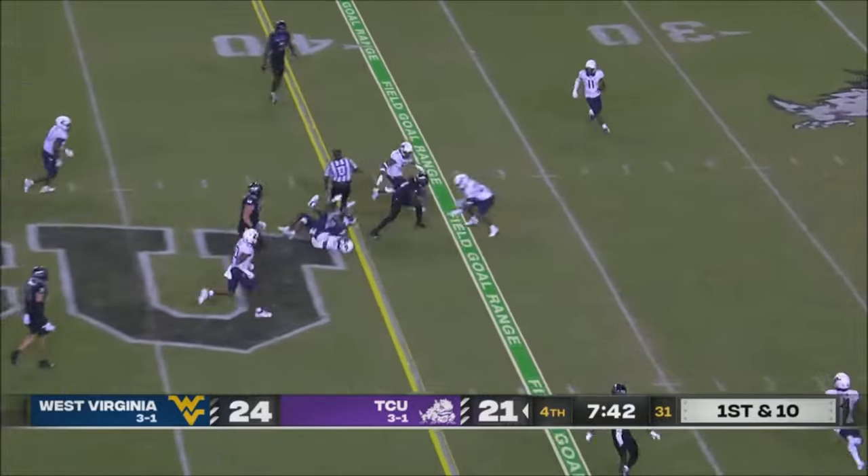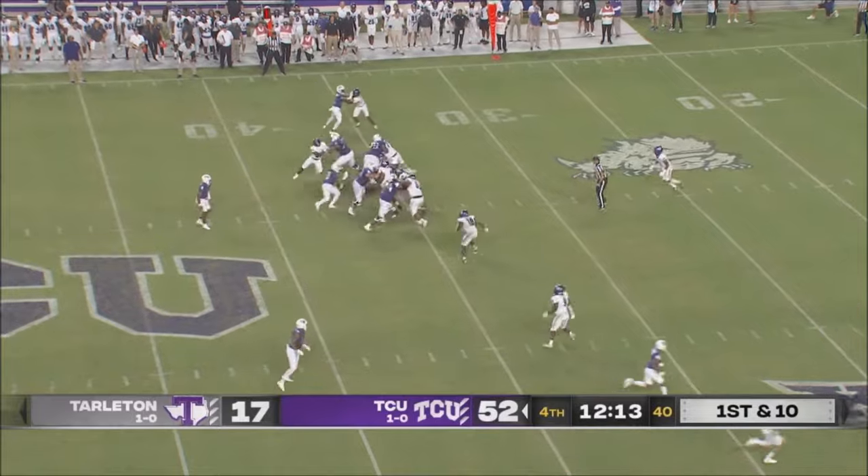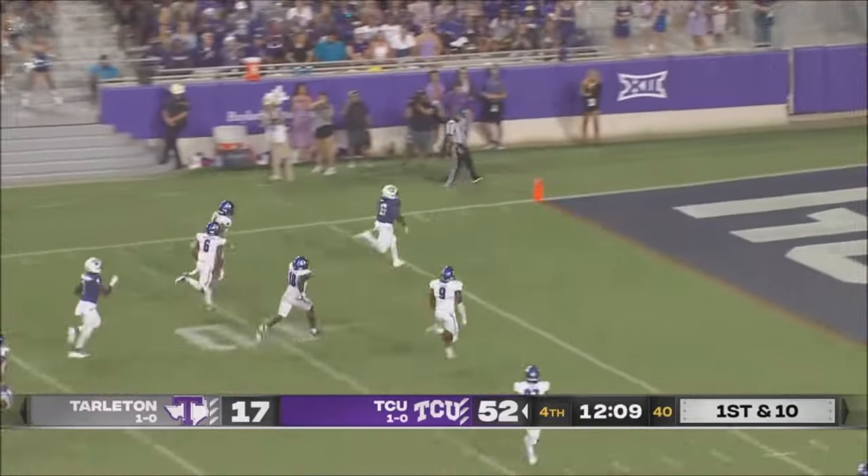Up the middle, big hole, and another nice gain on the ground. Jackson hands off to Bailey, and Bailey breaks a crease, and he's gone.